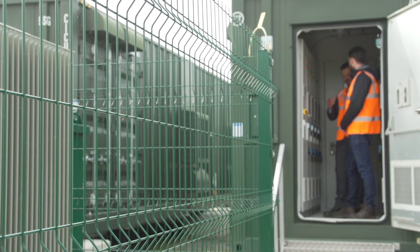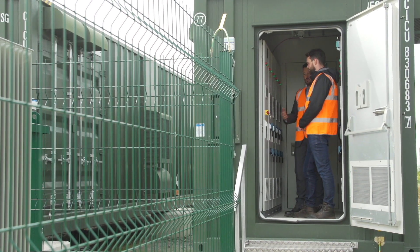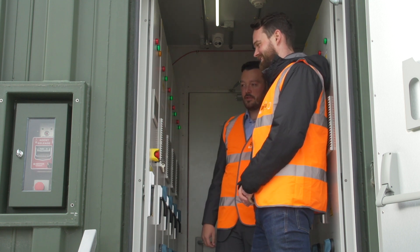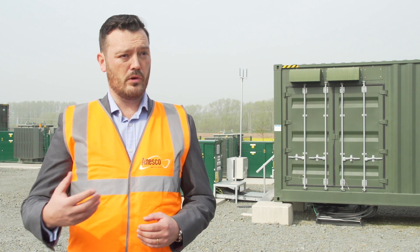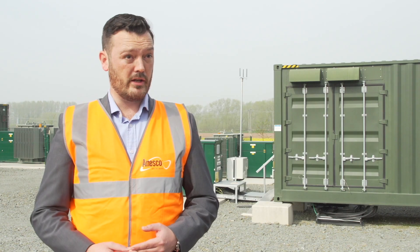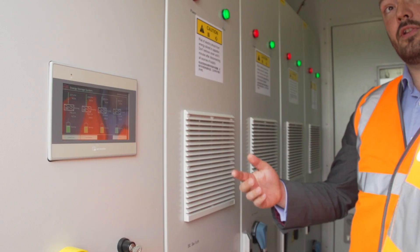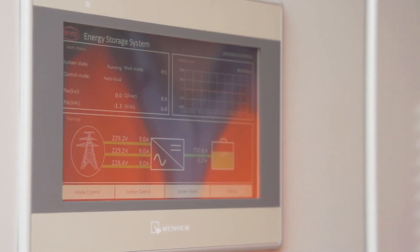For anybody thinking of investing in a battery storage system, I'd have a couple of pieces of key advice. Find partners that know what they're doing and have experience in doing it. Batteries are inherently more complex to both install, operate and manage in markets than something like solar. So you want to find both operators and builders who understand what they're doing, and also route-to-market partners that will enable you to maximize your returns.